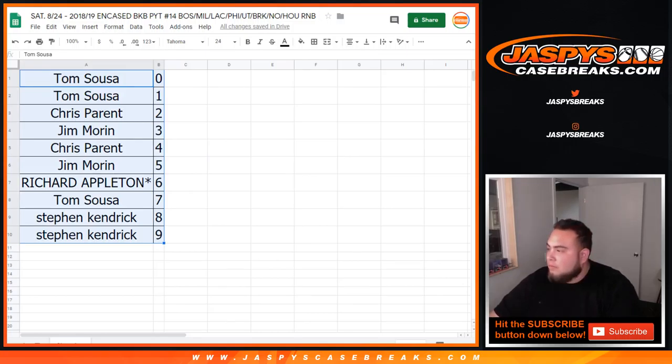So let me alphabetize this sheet and I'll give you guys a minute if you guys want to make any trades. Alright, well I'm assuming no one's going to make any trades. So let's close it — and coming up in a separate video guys, we want to fill in Encased Basketball pick your team number 14.